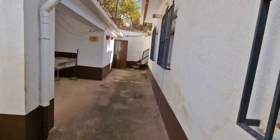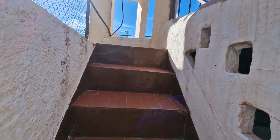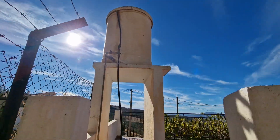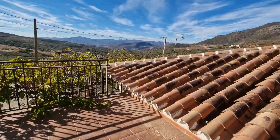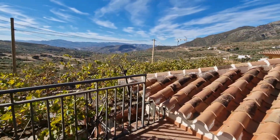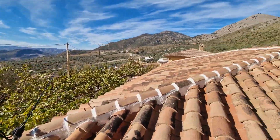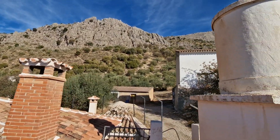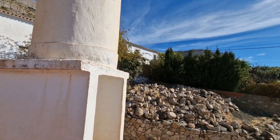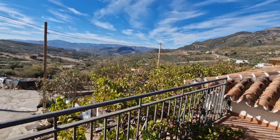We'll finish on the roof terrace, which has beautiful open views. There's a water deposit at the top and a terrace with a stunning view - and the peace and quiet up here is amazing.